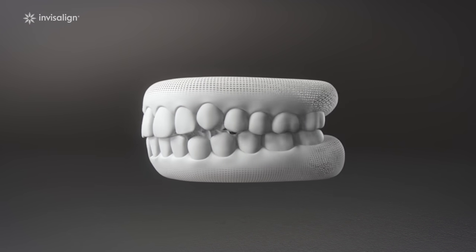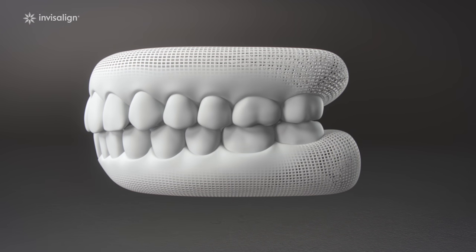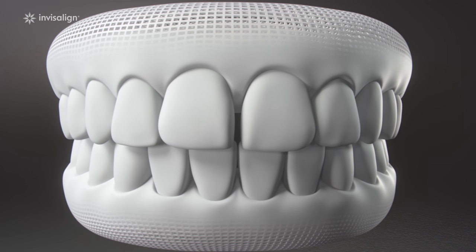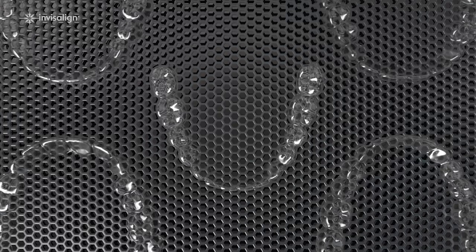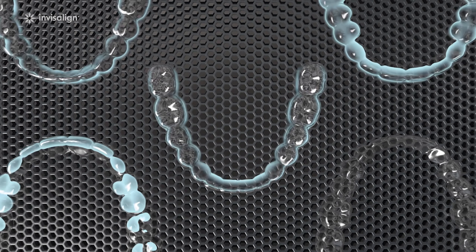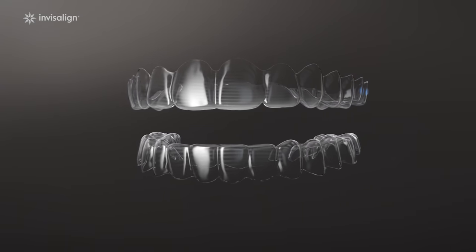Every shift in your teeth is planned out from beginning to end, using 3D technology to calculate just the right amount of force needed, creating a digital roadmap to get you the results you want. Next, we take that roadmap and bring it to life, using 3D printing to create your custom aligners.